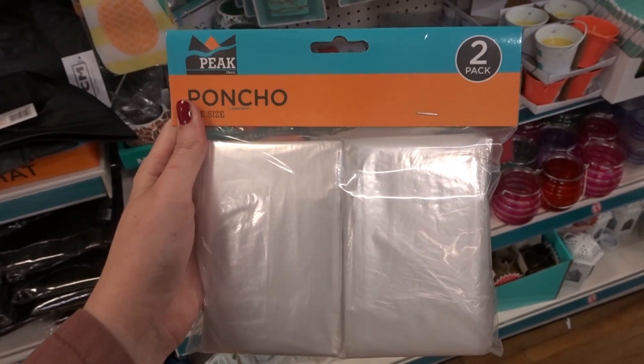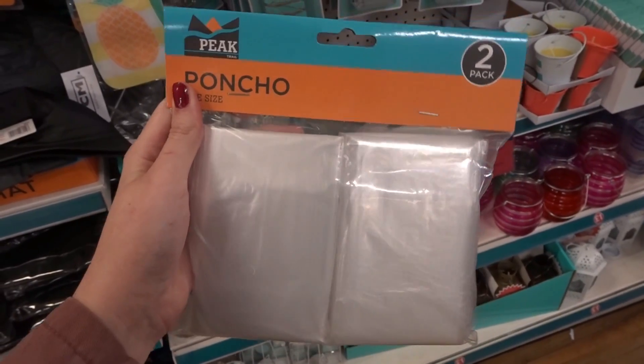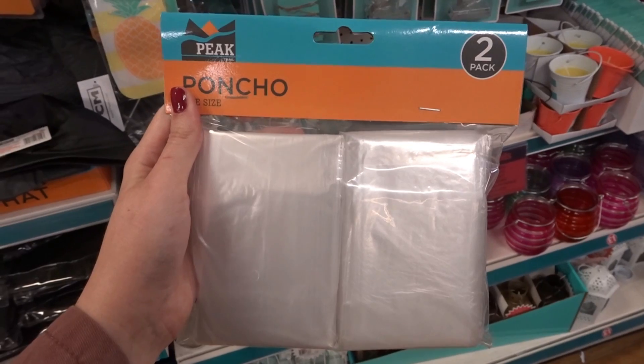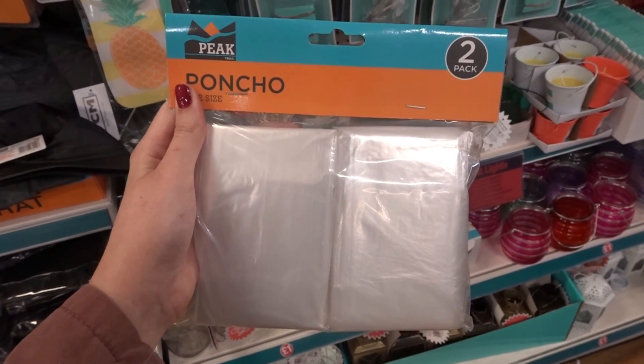They have a set of two ponchos, which are really handy if you're going to a theme park with water rides — especially Alton Towers, because they sell their ponchos for about £7 each. So worth getting these if you're planning a theme park trip.